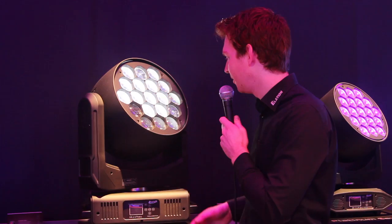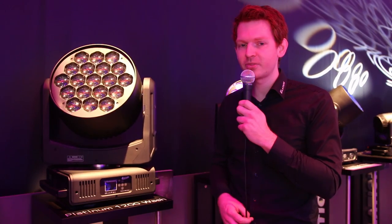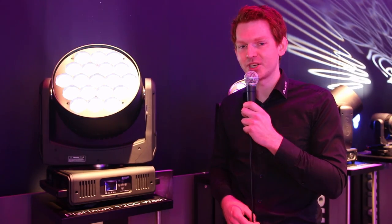So make sure to have a look at that as well. If you want to know more about the Platinum 1200 wash, have a look at our website elationlighting.eu. Thank you very much for watching.